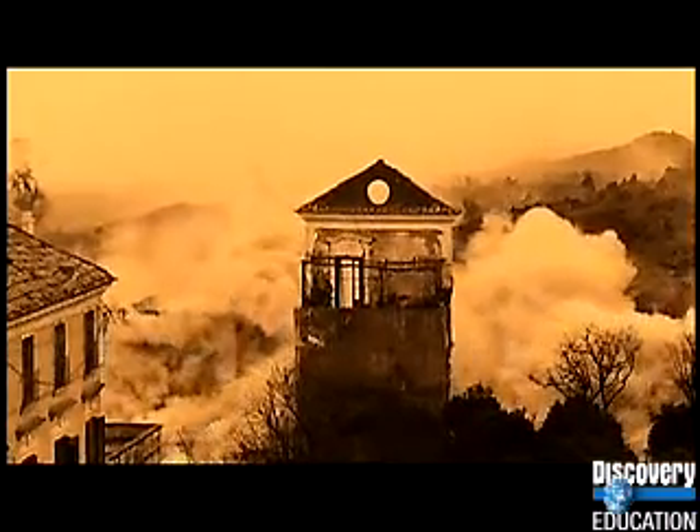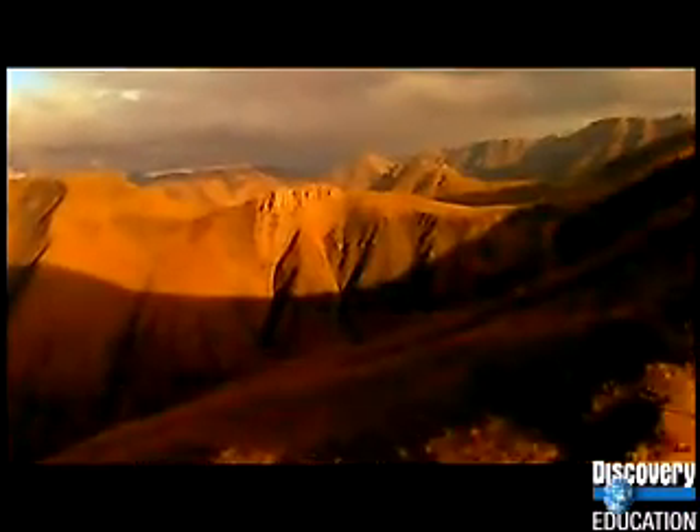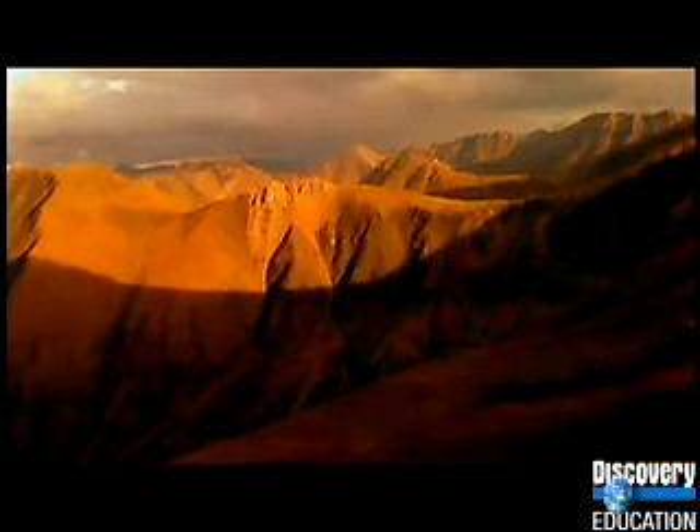Throughout recorded history, civilization has lived with the threat of earthquakes and volcanoes. But the cause of their destructive power remained elusive, shrouded in mystery. It wasn't until our first great discovery that a picture of what was happening inside the Earth began to emerge.